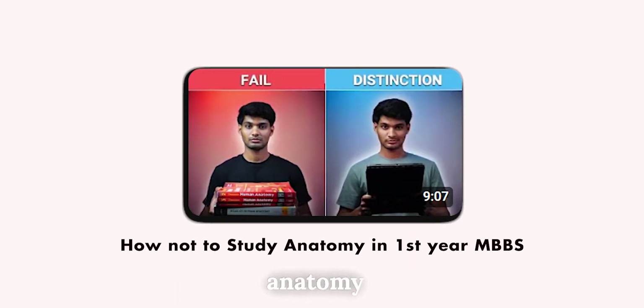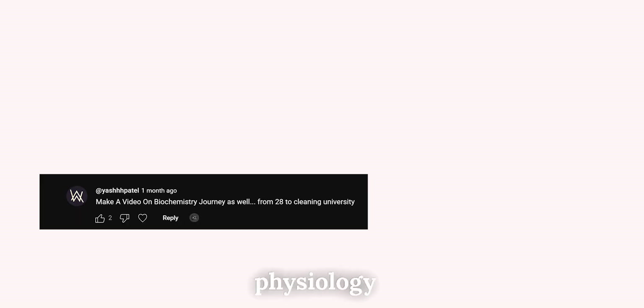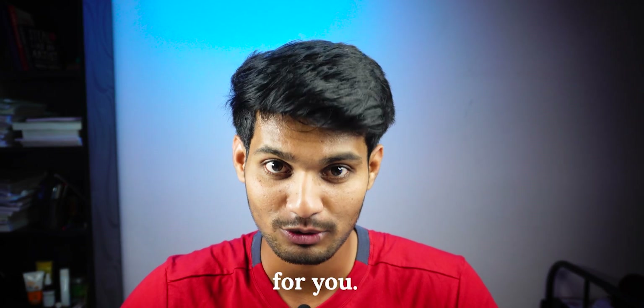I made a video about how to study anatomy and it got great response. Many of them were requesting to do the same for physiology and biochemistry. So today I'm here to make it easy for you.